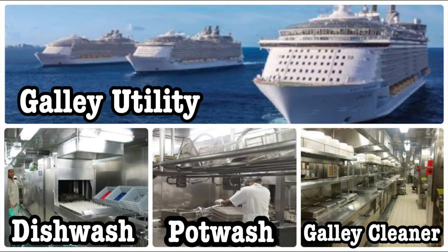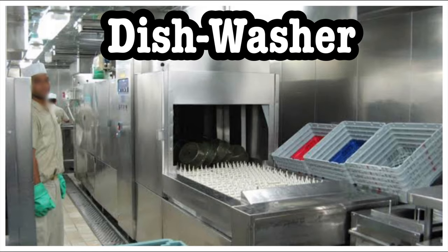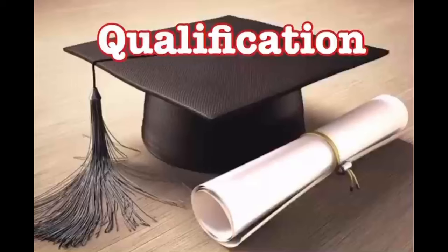Let me give you a brief about what galley utility is. As the name defines, it's a utility department on a cruise ship, also known as galley stewarding — it's one and the same. It has three sub-departments: dishwasher, pot washer, and galley cleaner. In this video I'm going to explain everything about these departments.